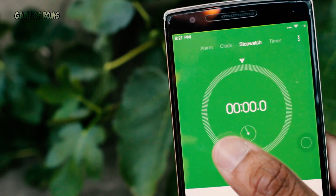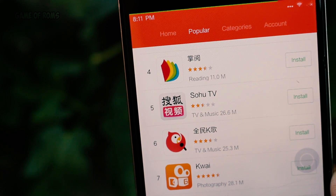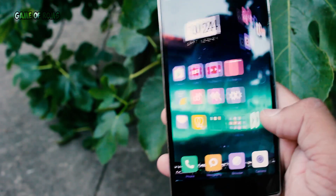Battery life was very good. I can't say much about the screen-on time — it was just four hours — but the standby time was amazing and it lasted for two days. I left my phone overnight for eight or nine hours and only lost 2% of the battery.